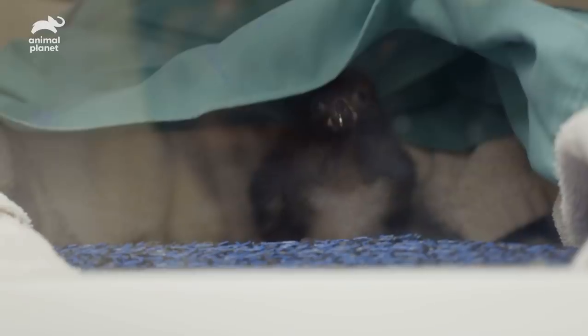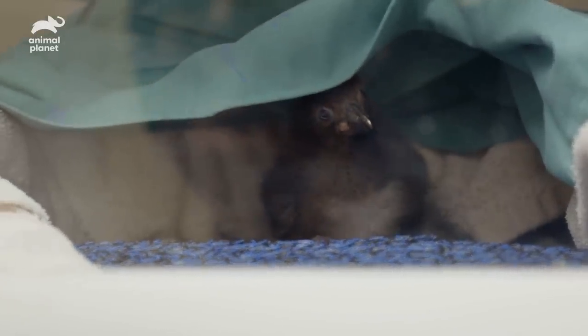We've been trying to have Atlantic puffin chicks for the last eight years, so it's very exciting that this is our first chick. The puffin chick is currently living in an incubator in our incubation room. We made an impromptu burrow out of some towels, and it seems quite happy in there — like a good puffin staying in the burrow.